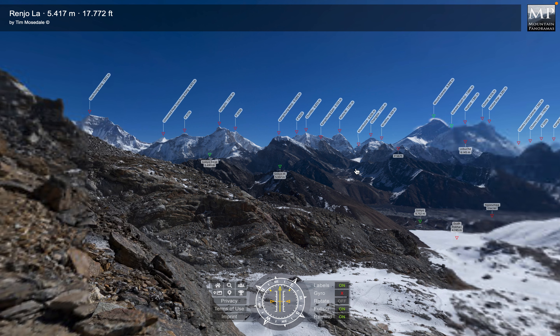The view from the Renjo-la is one of the most impressive vistas in the Khumbu. So if ever you're going trekking, do head west of Namche Bazaar, go to Tarmei, up the Tarmei valley and over the Renjo-la — and this is the view, all being well, that you will be presented with.